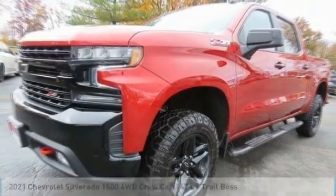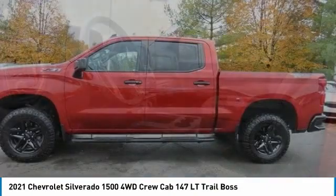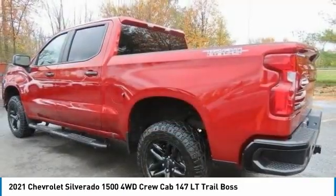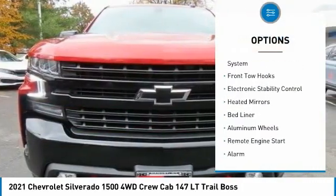Take a look at the 2021 Chevy Silverado 1500. The Chevy Silverado 1500 has the lowest cost of ownership of any full-size pickup. This vehicle has less than 30,000 miles.